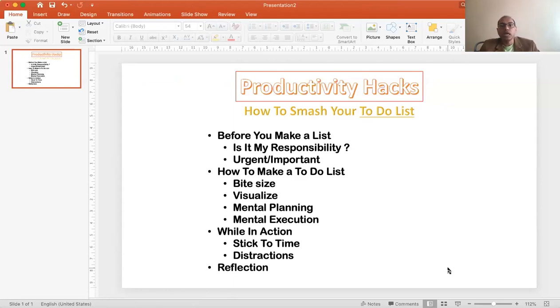So, productivity hacks. I hope all of you start your day with a to-do list. If you haven't got a to-do list, you may not be that organized, because what I have seen myself is that when I do not have a to-do list, I'm all over the place and not that productive.